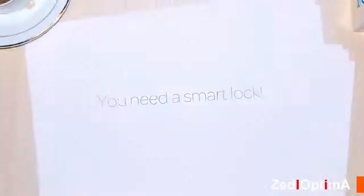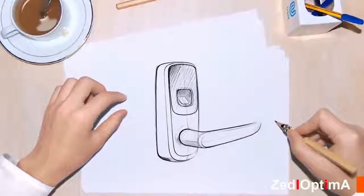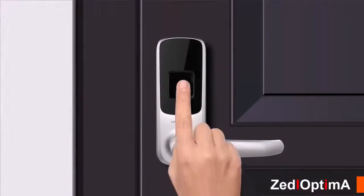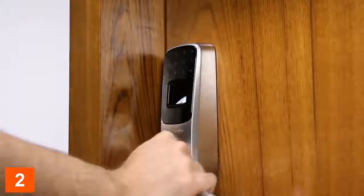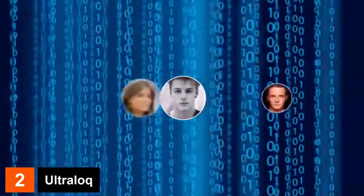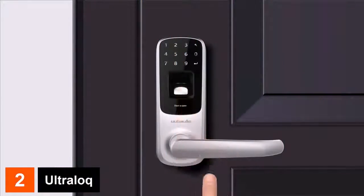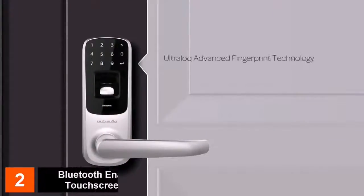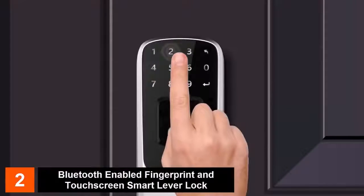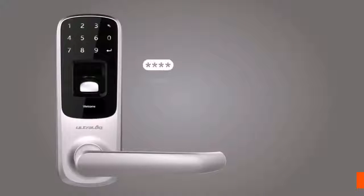Introducing Ultra Lock UL3BT — the world's first Bluetooth-enabled fingerprint and touchscreen smart lever lock. Ultra Lock is simple: just touch to open. Everyone's fingerprint is unique and no one can steal it from you. Our advanced fingerprint technology uses a scratch-proof, dustproof, and waterproof sensor to make unlocking easy and secure. It identifies you in less than 0.5 seconds. You can also gain access through a four-to-eight digit password with up to 100 million different combinations and unique anti-peep password technology.